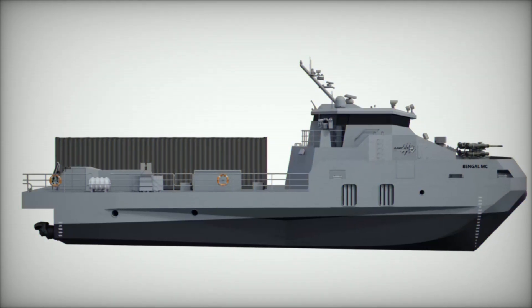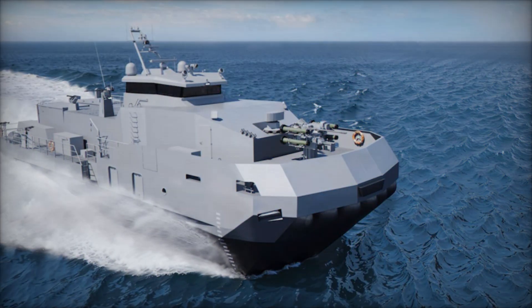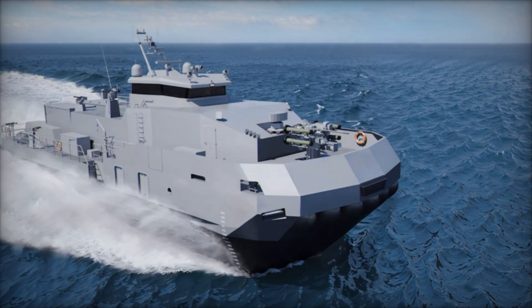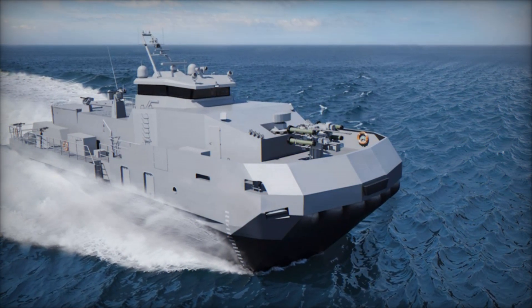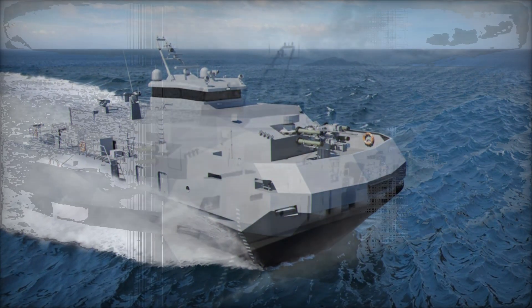Capable of exceeding 50 knots and covering approximately 1,000 nautical miles, the craft is optimized for littoral and archipelagic environments, offering navies unprecedented mobility without sacrificing operational capability.